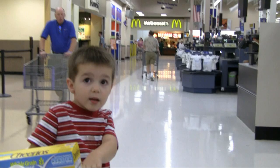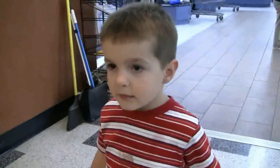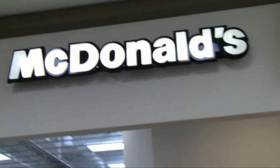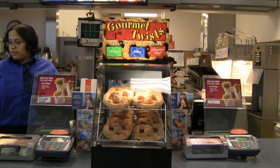Yesterday at Walmart, I offered David popcorn chicken or chicken nuggets from McDonald's. He chose chicken nuggets and french fries. He loves chicken nuggets and french fries. Between the cash registers was a giant display for McDonald's new pretzels called Gourmet Twists.